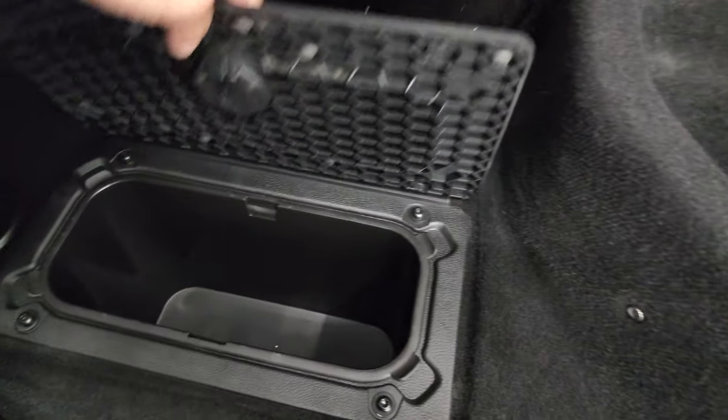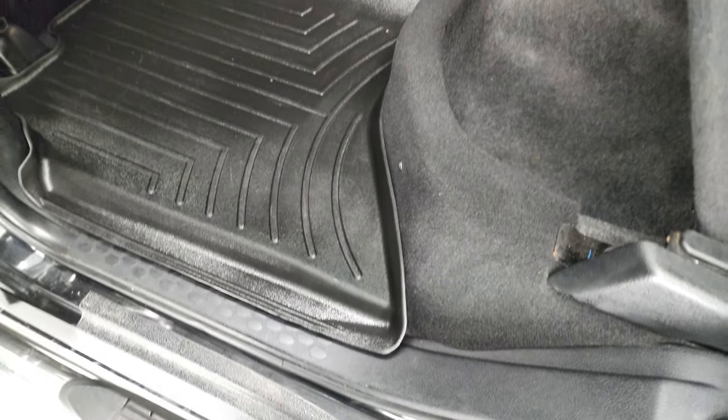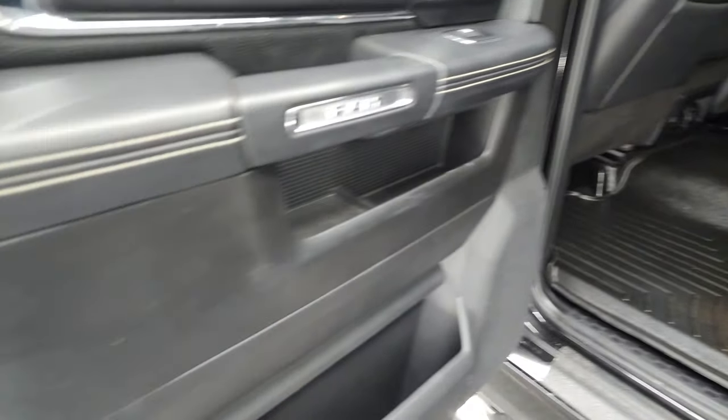You get storage under the seats, and you get in-floor storage on each side with removable bins for easy cleaning. Ice and drinks in there — looks like you have too many coolers wherever you go, or just extra storage.